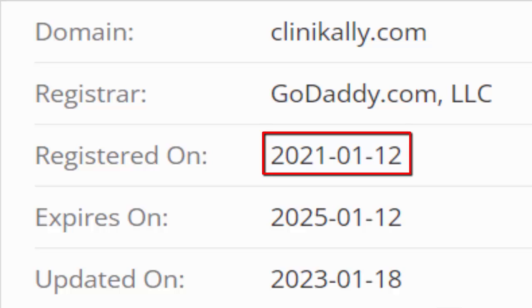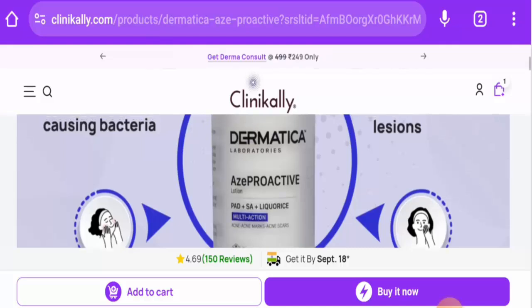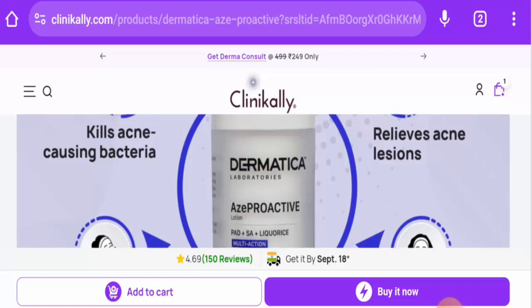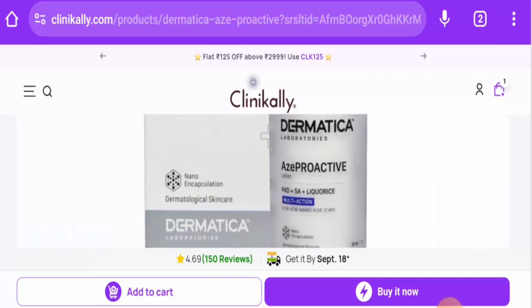The trust score is 76 percent. Regarding customer feedback, we have found reviews online. In conclusion of the Dermatica Ace Proactive Serum review: this product is an authentic product, available on different e-commerce sites, has social media presence, the website is established, and it has received genuine reviews. We also recommend you make the right decision after exploring further.